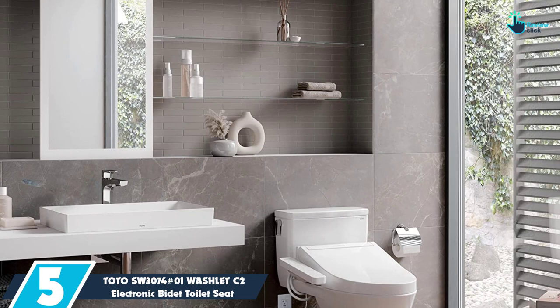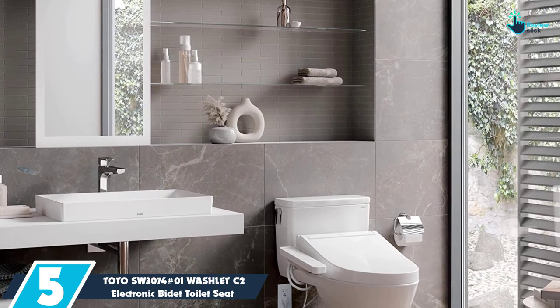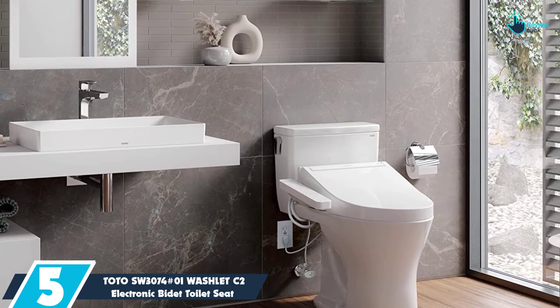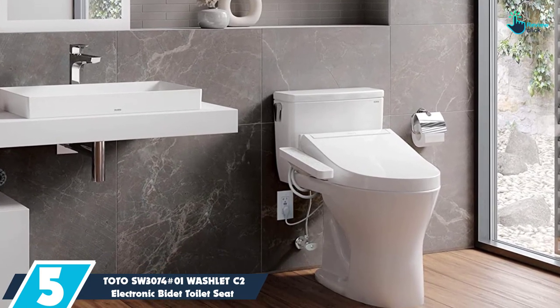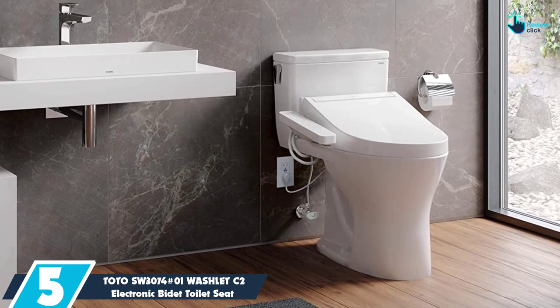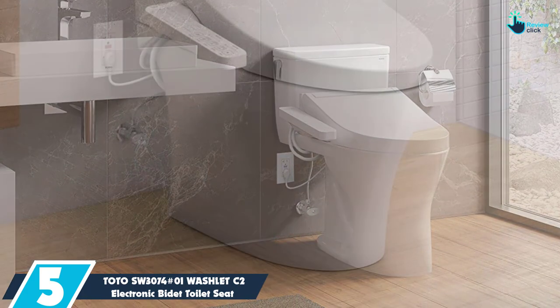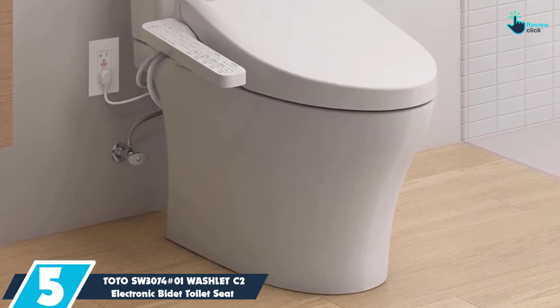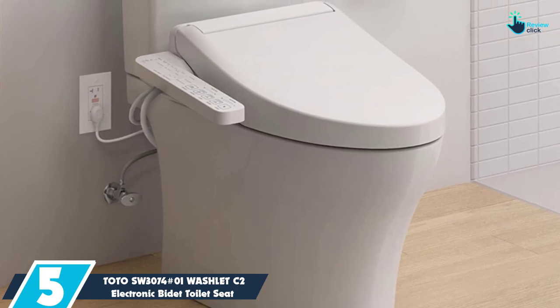Starting at number 5, we have the Toto SW3074 Washlet C2 Electronic Bidet Toilet Seat. After spending 40 years perfecting bidets, Toto has thought of everything when it comes to bathroom hygiene. The company's first washlet model came out in 1980, and today's washlets are turning the mundane call of duty into an experience in itself.